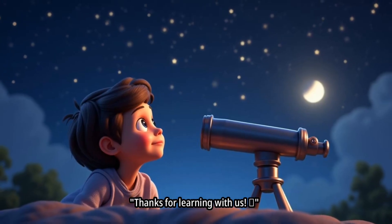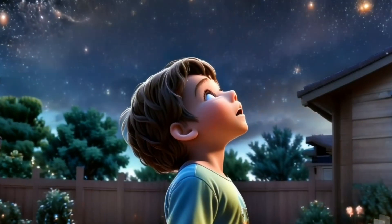Thanks for learning with us. Keep asking questions and keep looking up.